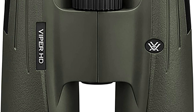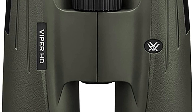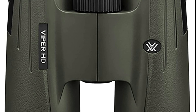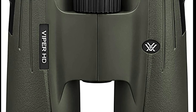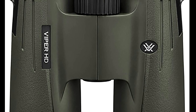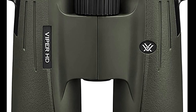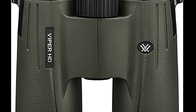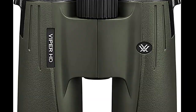With 10x magnification and 42mm objective lenses, the Viper HD is a high-end, full-size yet compact binocular suited for any hunt. An easy-to-grip, rubber-armored chassis with perfectly placed thumb indents provides superior ergonomics. A high-density optical system delivers exceptional resolution and edge-to-edge clarity.